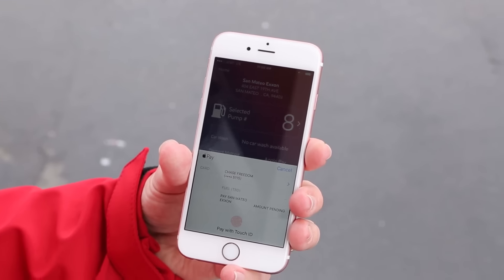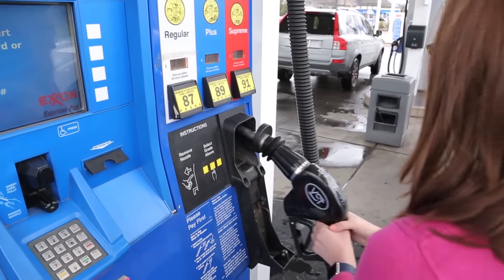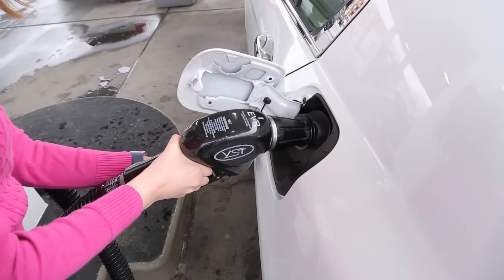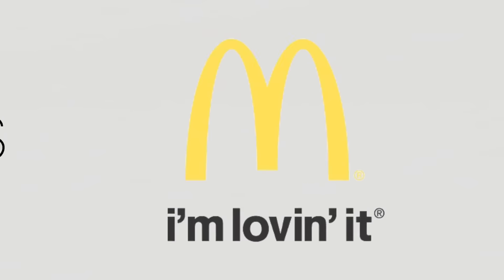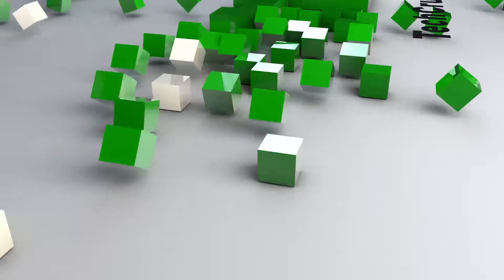The Exxon app integrates with Apple Pay for quick and speedy transactions. Their hope is that the new service will be especially helpful in cold climates and at full service gas stations. Introduced in late 2014, Apple Pay has been integrated into millions of locations including Best Buy, Macy's, and McDonald's.